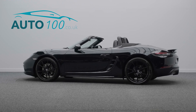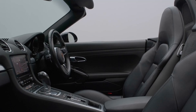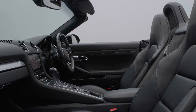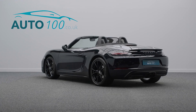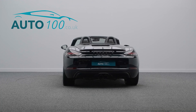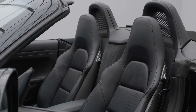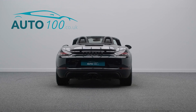This huge spec Porsche 718 Boxster is not only finished in the eye-catching jet black metallic with black leather upholstery and rides on the awesome 20-inch Carrera S design alloy wheels in black finish, but also boasts having over £12,500 worth of additional factory options.